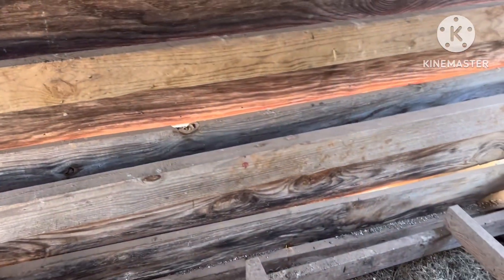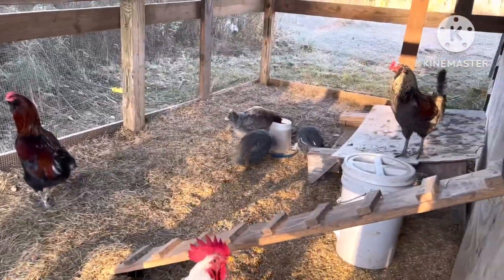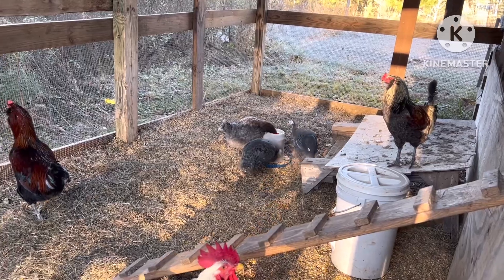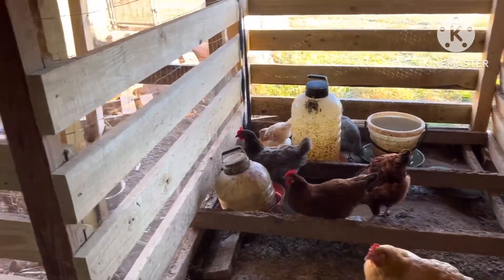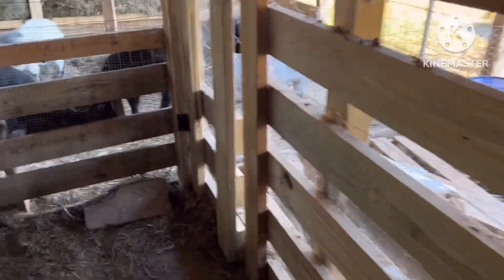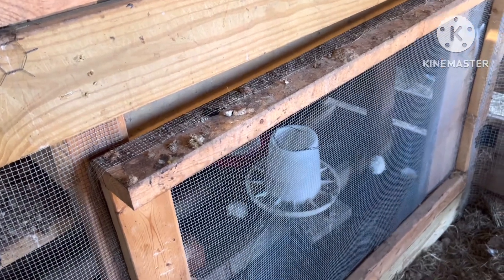There's a couple others — see where they're at. There's three guineas in here. So far so good. So these chickens get another month or so and we'll probably let them out with the rest.